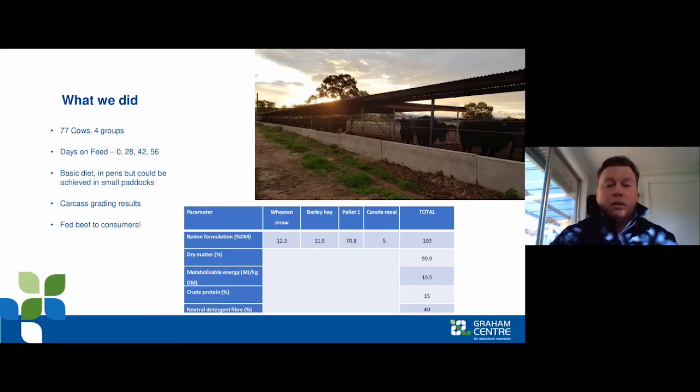We fed a fairly basic diet. The key take-home message is that the diet was achievable for any farmer. We used a grain-based pellet along with hay and straw that we had available, and we ended up with energy sitting around 10.5 megajoules of energy and about 15% crude protein in the diet.